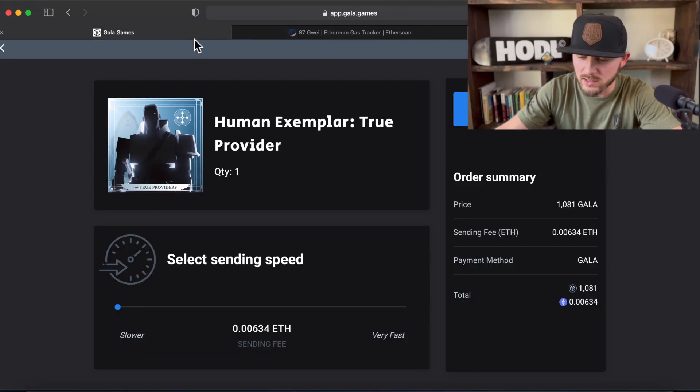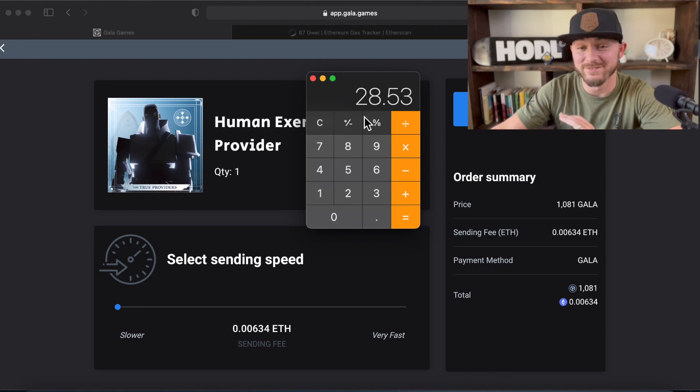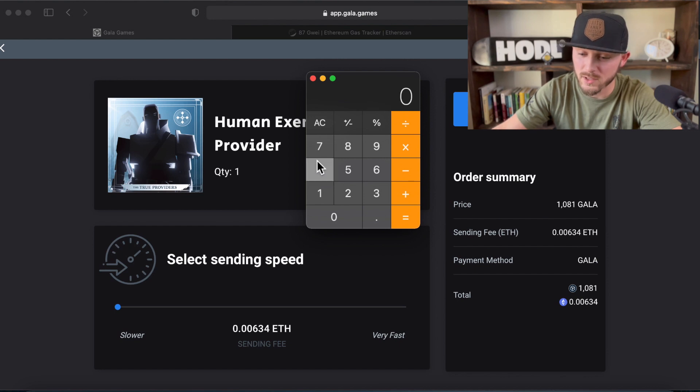So when we go to Gala, let's pull up our calculator. If you do $4,500 times the gas fee they're wanting us to send, which is 0.00634 Gwei — and Gwei is pretty low right now — that's still $28.50. And a lot of times you're paying at least 0.01 Gwei. So what I've been doing is this.